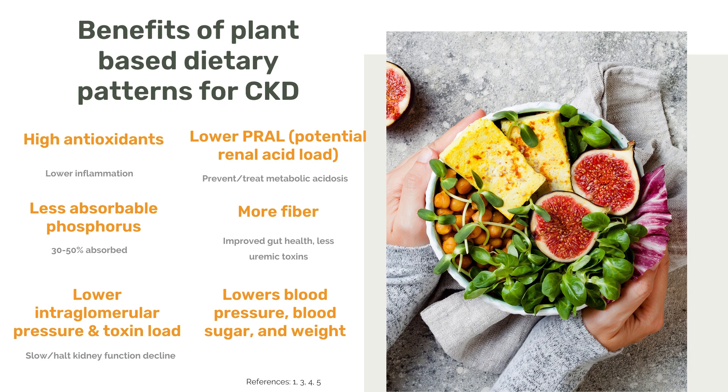There's a huge link between gut health and kidney health, so improving gut health and having fewer uremic toxins being created and needing to be cleared by the kidneys also helps improve kidney health. There's also lower intraglomerular pressure and toxin load with plant proteins compared to animal proteins, which can help slow or halt kidney function decline. And in general, these plant-based dietary patterns help lower blood pressure, lower blood sugar, and help people maintain a healthy body weight.